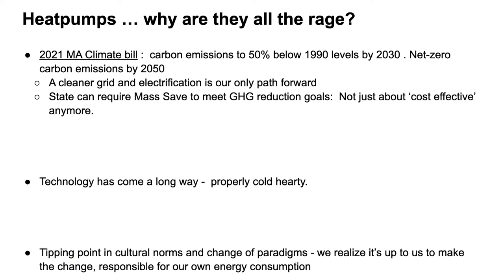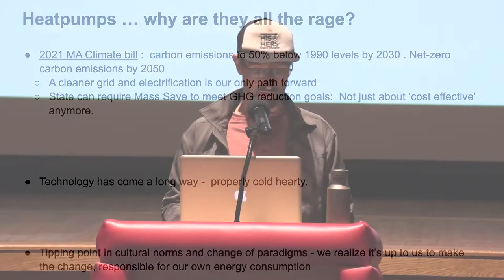So heat pumps — why are we having a moment with them? The 2021 Massachusetts climate bill requires us to reduce our carbon emissions to zero by 2050. To even have a chance, we have to fix our building stock. Electrification is really our only path forward. We need to cut the fossil fuel in our buildings and consume more electricity.